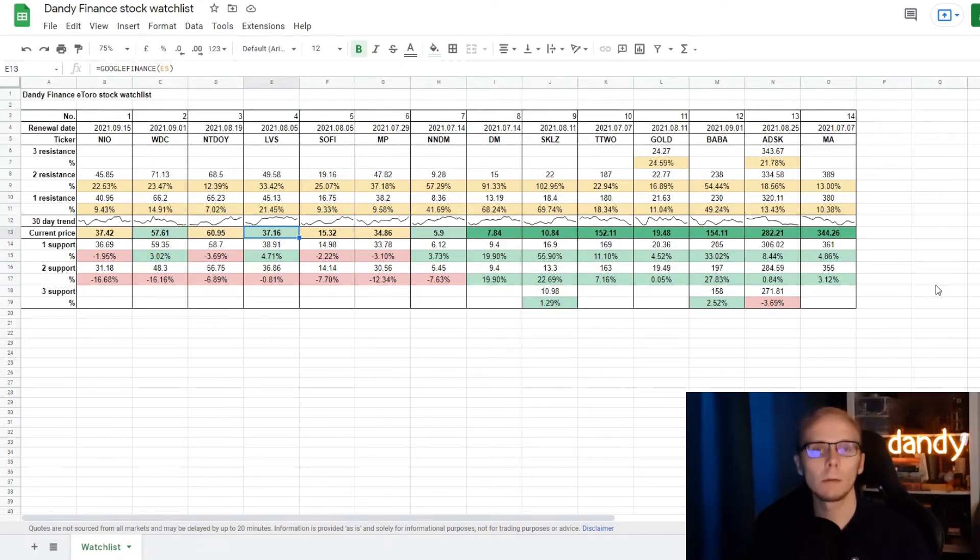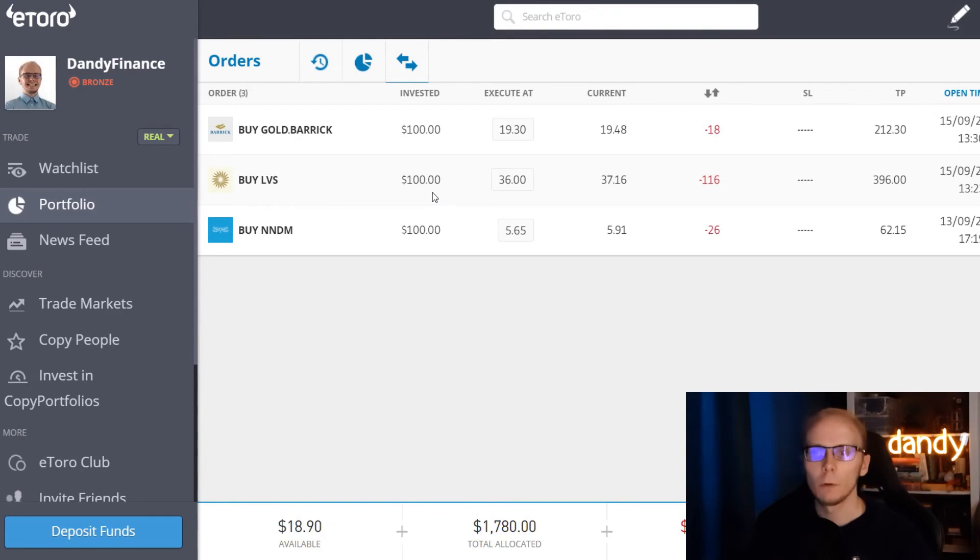In the watchlist, LVS is now in light green with the price being under the first support but over the second support target. To get to the second support the price needs to go down 0.81%; for the first support it needs to go up 4.71%; first resistance is up 21.45%; and second resistance is up 33.42%. For Las Vegas Sands I have an open order for $100 at $36 per share. With the current price it still needs to go down $1.17 per share, but after looking at the chart I think we may well reach that point sooner than later.